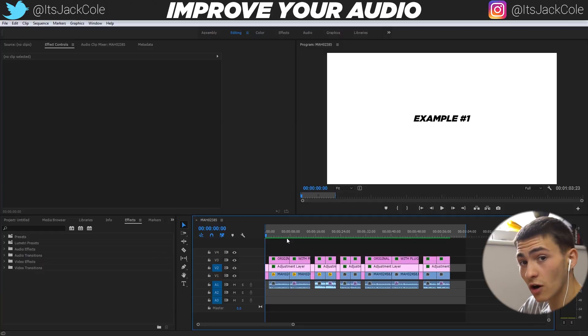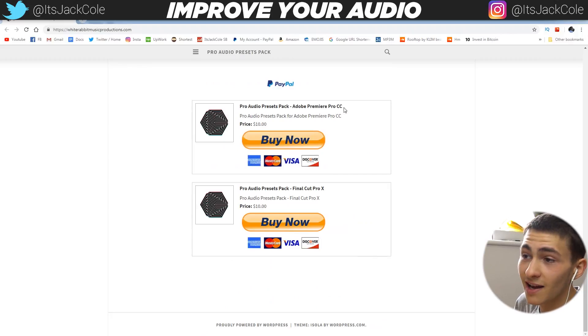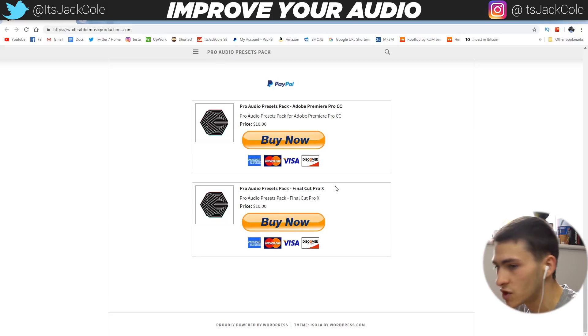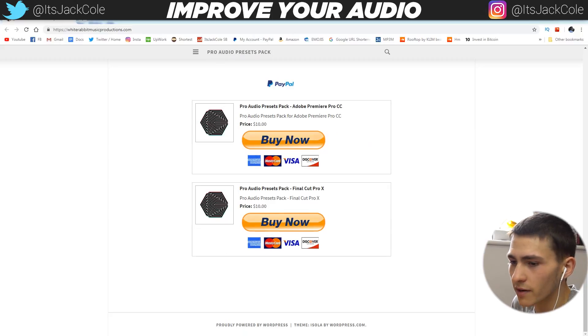It does cost — it's $10. I think they have it listed with the price on the website, and it is for Adobe Premiere Pro and Final Cut Pro. I'm just putting all the info on the table. If you guys do buy this — and I do definitely endorse it, because I'm making this video and I would not promote something that's trash — I will get $1 for every person that buys it. So if 100 of you buy it, I'll get $100. Essentially, it's like an affiliate program.